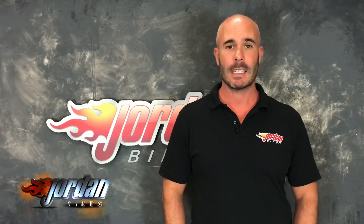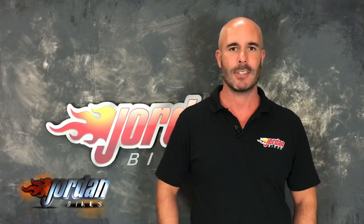We also offer finance and PCP on all our bikes, subject to status. The PCPs are on bikes up to four years old. So if you like it, give us a call and get it bought before somebody else does. Thank you, cheers.